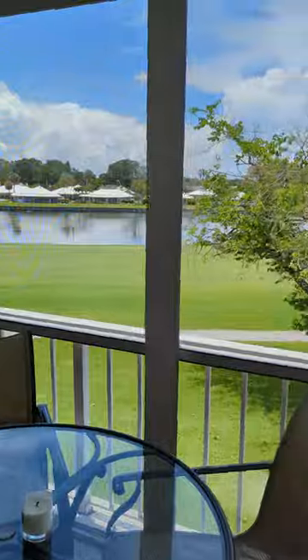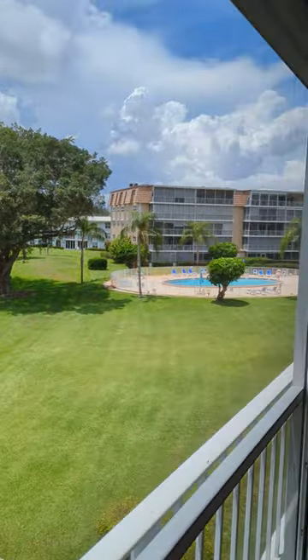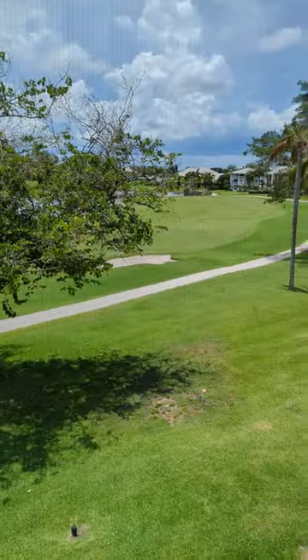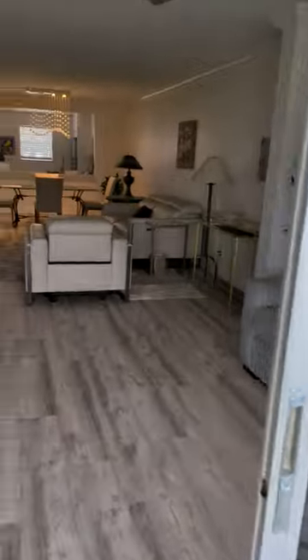The lanai is very spacious and screened in with hurricane panels. You can see the pool down there, plus a lake view and golf course. Golf is not included, but it is a public course, so you can go.